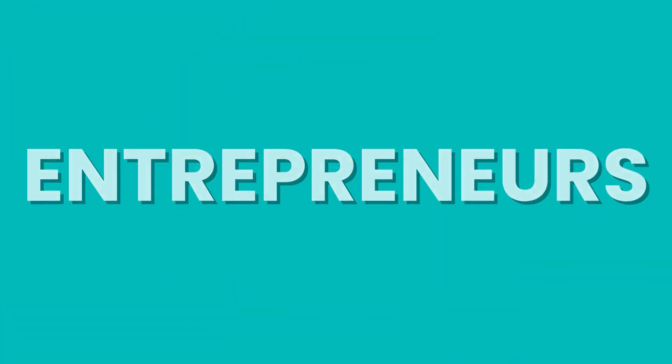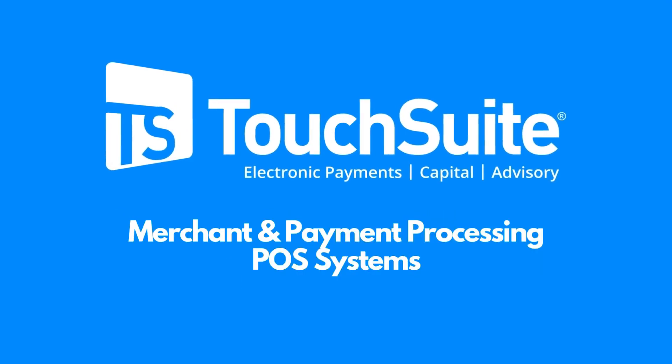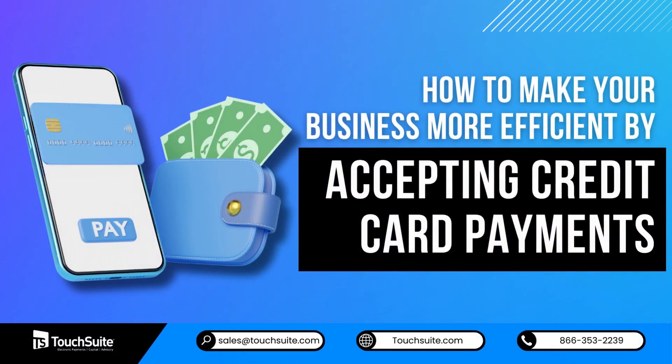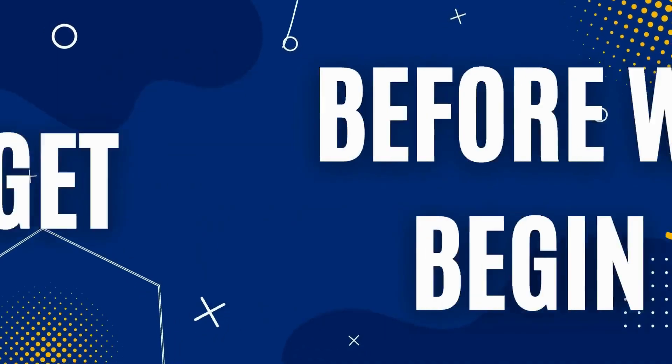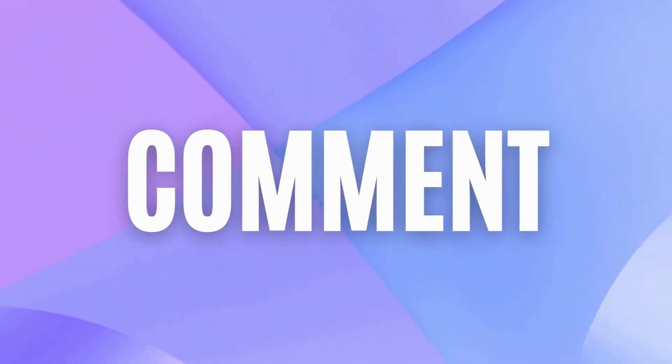Hello, Entrepreneurs. We are TouchSuite Merchant in Payment Processing and POS Systems. Are you ready to learn how to make your business more efficient by accepting credit card payments? Before we begin, don't forget to like, subscribe, and drop your thoughts below in the comments section.